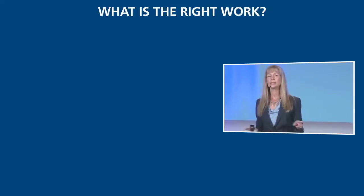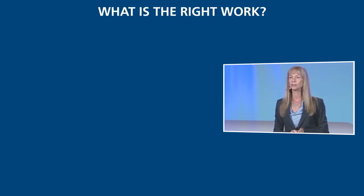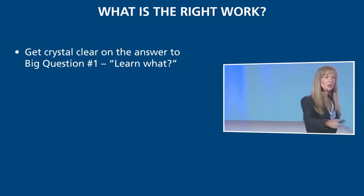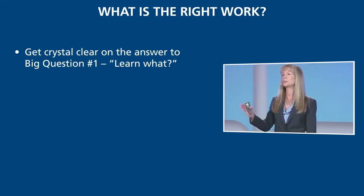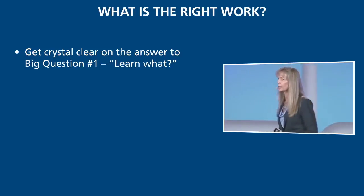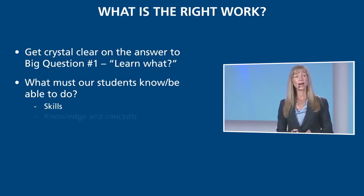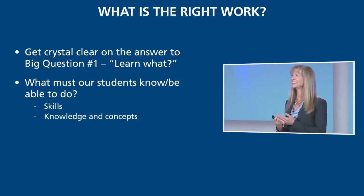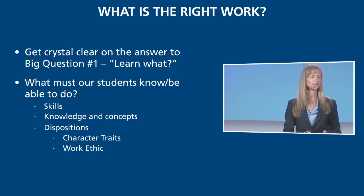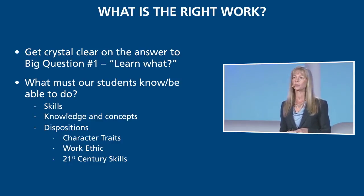The very first step any team should take if they want to impact student learning at a higher level is to get crystal clear on the answer to: learn what? Among all the teachers on this team, from person to person, are we speaking with one voice? Are we crystal clear on exactly what our students must know and be able to do? The skills, the knowledge and concepts they're going to learn, the dispositions we want them to acquire — character traits, work ethic, 21st century skills we want our kids to acquire as a result of their time with us.